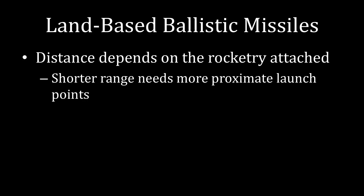The distance that these missiles can travel depends on the rocketry attached, as well as the weight of the nuclear weapon. If you have a shorter range, you're going to have to compensate for that with a more proximate launch point. That, again, was part of the reason why the United States and the Soviet Union had those foreign nuclear deployments. It's also central to understanding what went on during the Cuban Missile Crisis.